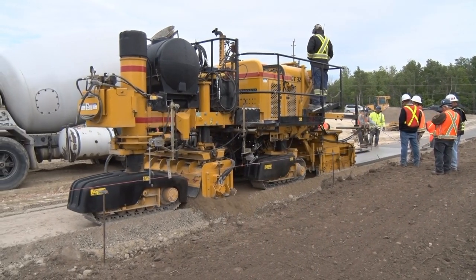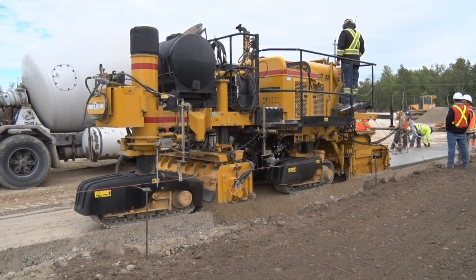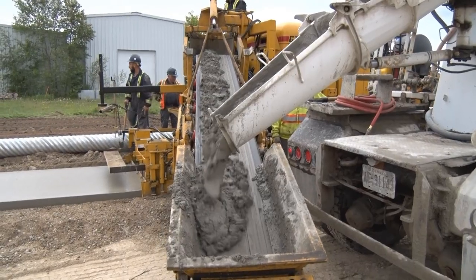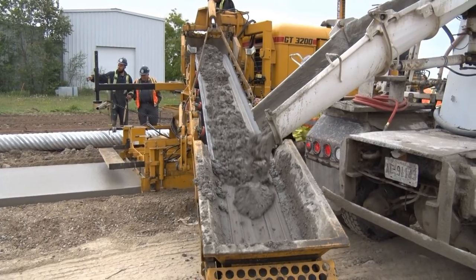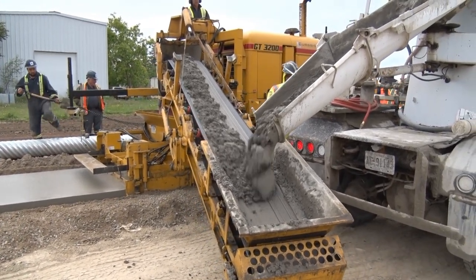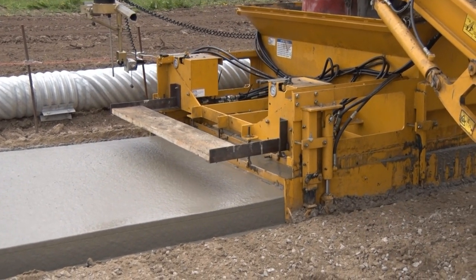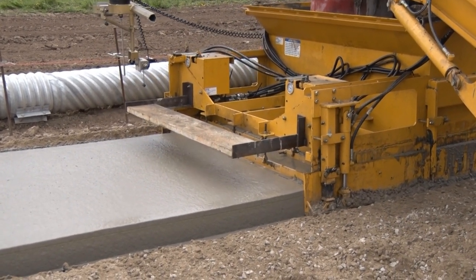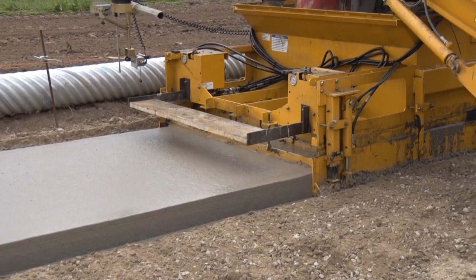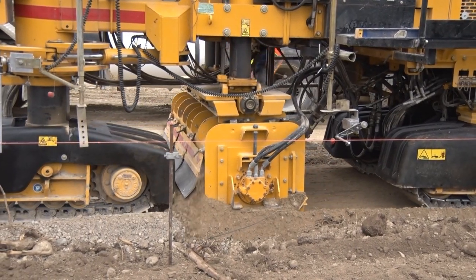A performance report with Curbside Construction and the Gomaco GT3200 sidewalk paver. This machine is a high-volume sidewalk paver. The GT3200 features a high-volume folding conveyor to feed the hopper. The slip-form mold is minimum clearance, and a trimmer for accurate grade and for maximum concrete utilization.